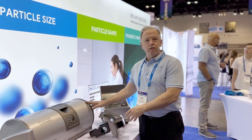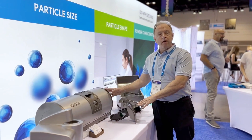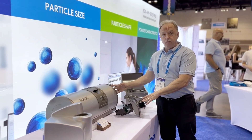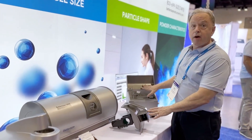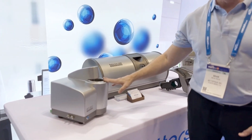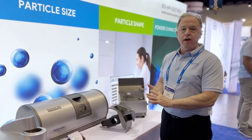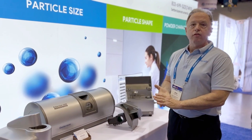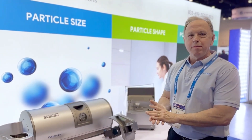This is the Bettersizer 2600 laser particle size analyzer. It measures particles from 20 nanometers to 2,600 microns, and features both dry powder dispersion and wet sample dispersion. The software is fully 21 CFR Part 11 compliant, so for GMP applications and controlled environments, you have no worries. We look forward to making measurements for you.